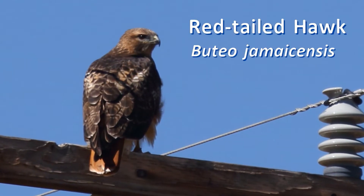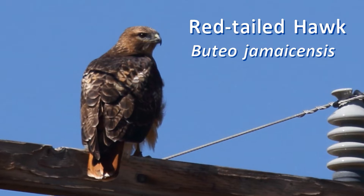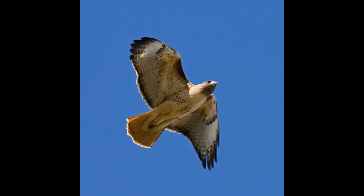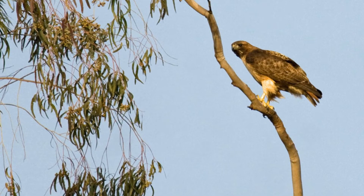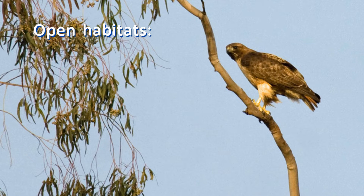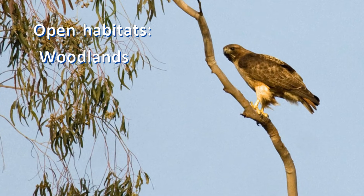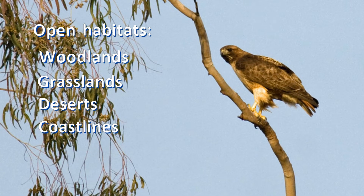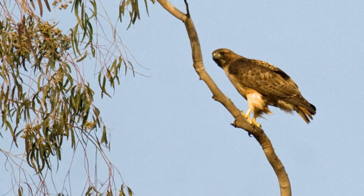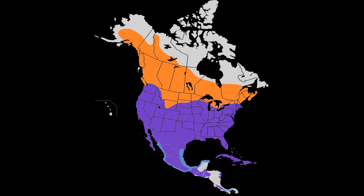You probably know the adult red-tailed hawk. You see it sitting on roadside power poles, circling high overhead in open country. Red-tailed hawks are found in a wide variety of open habitats with big trees to nest in: woodlands, grasslands, deserts, coastlines, agricultural and even urban areas. You can see them from your yard, from Alaska to Florida, from northern Canada south to Panama and the West Indies.